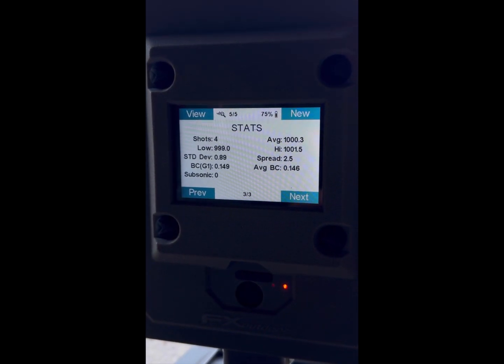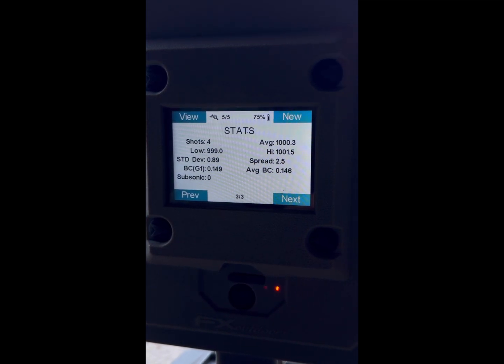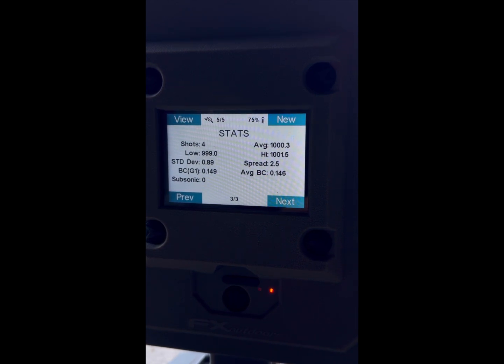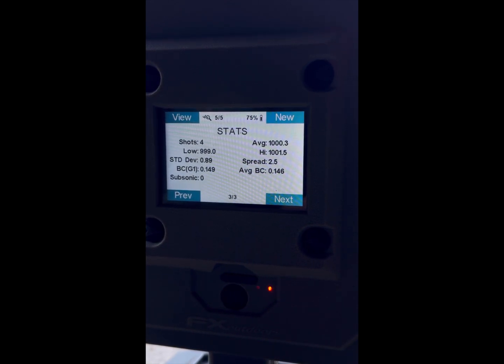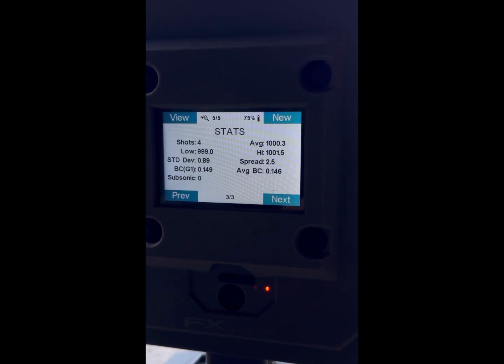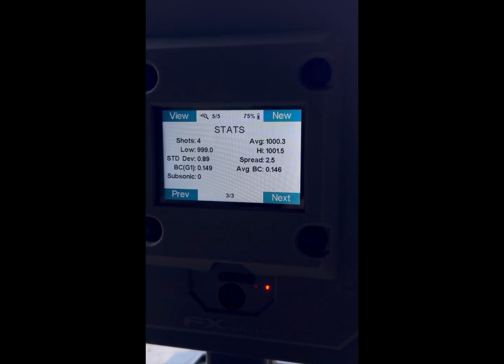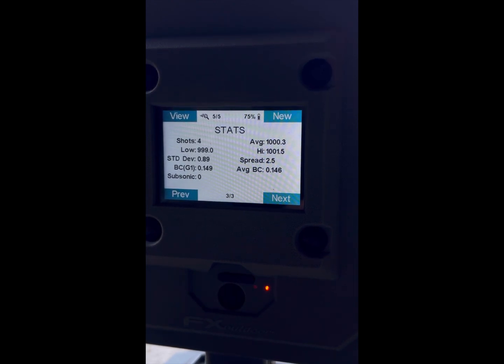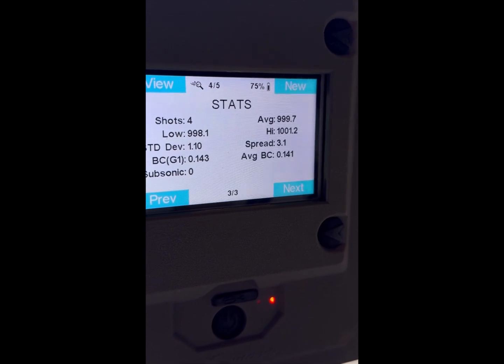If you think about it: at 1,000 foot per second, 10% would be 100 foot per second difference; 1% would be 10 foot per second difference. We haven't even got 1 foot per second difference. Super consistent — good, reliable results.